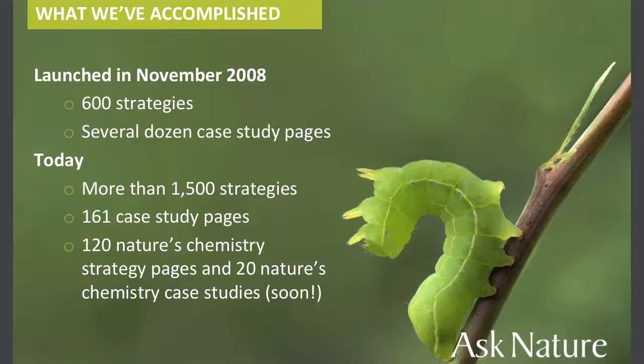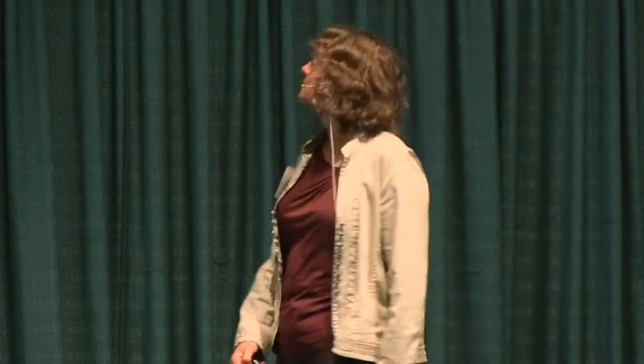We launched in 2008 with 600 strategies and just a couple dozen case studies. Now we have over 1,500 strategies on Ask Nature and 161 case study pages. Coming soon: 120 of nature's chemistry strategies and 35 of nature's chemistry case studies, because we're really interested in nature's chemistry — that whole life-friendly chemistry.